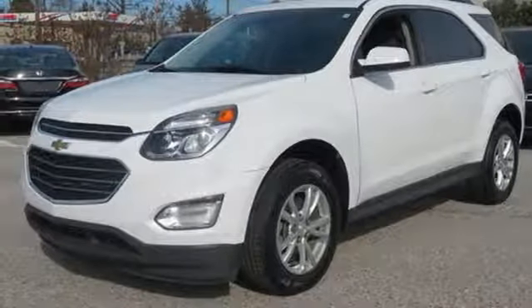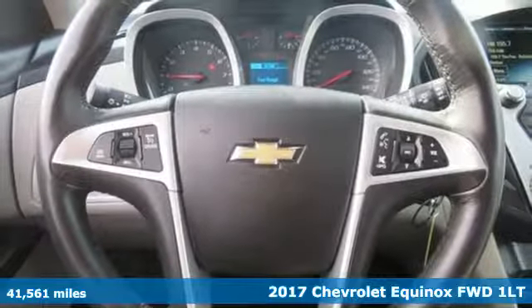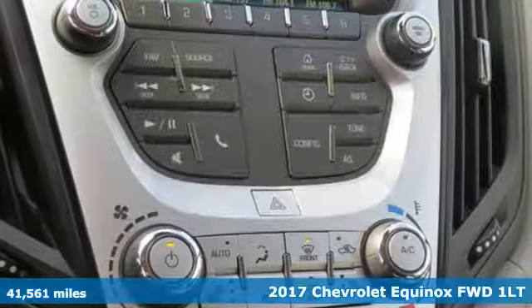Here's a 2017 Chevrolet Equinox. Performance, value, durability — Chevy. Plus, it offers an exciting list of features.